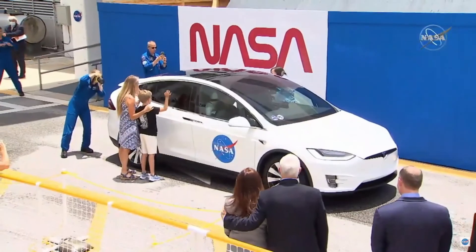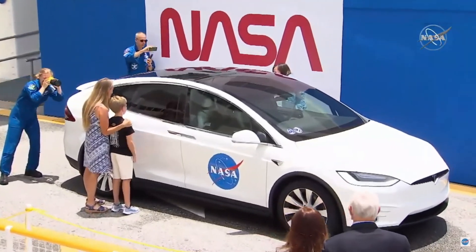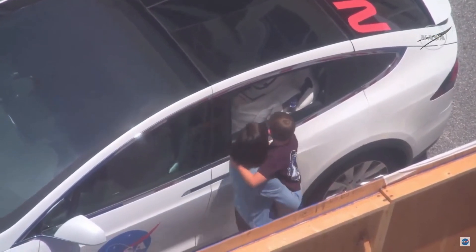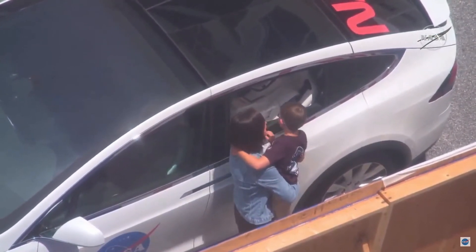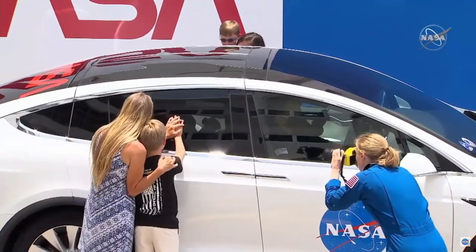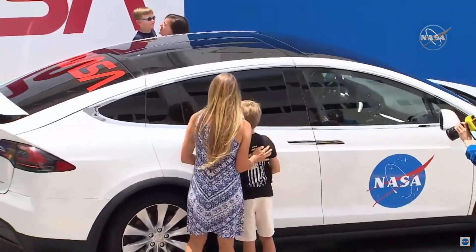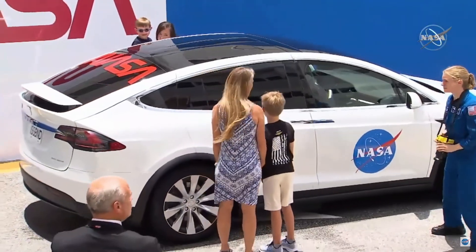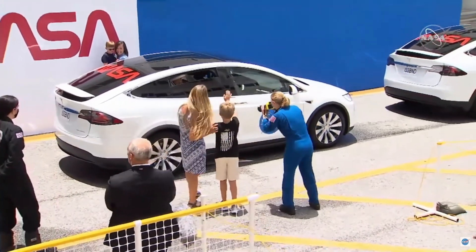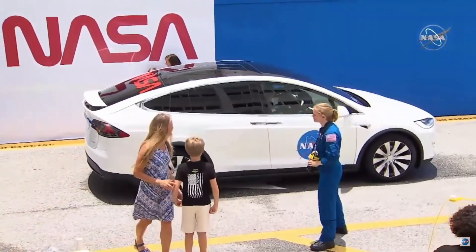And you can see they're saying goodbye to their families. It's awesome that their families get to come up to the window and obviously get a little closer than everybody else. There's Megan and her son. These are precious moments. This is what it's all about — it's about the people, it's about the families, and working together as one community to get Doug and Bob launching off to the cosmos to the space station. It's emotional watching that.